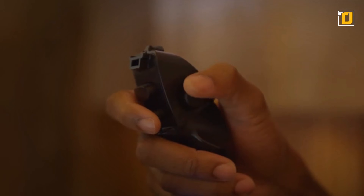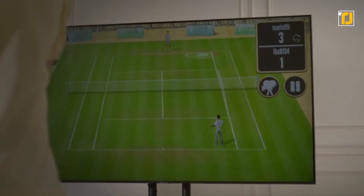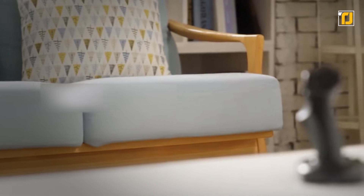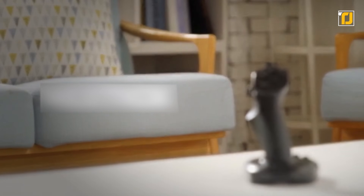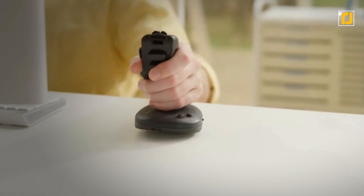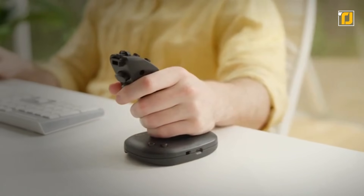A switch on the side allows for easy joystick scrolling. You can also enhance your gaming experience with the body set to vibrate through Bluetooth control. As for charging, the device supports USB-C port as well as wireless charging. It's safe to say this device is the complete package when it comes to increasing productivity and improving PC user experience.